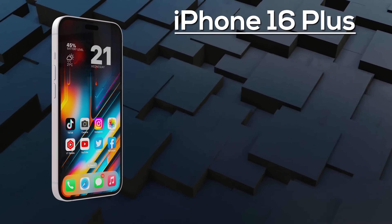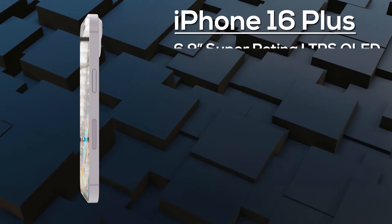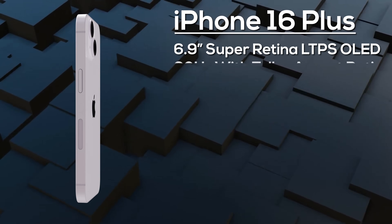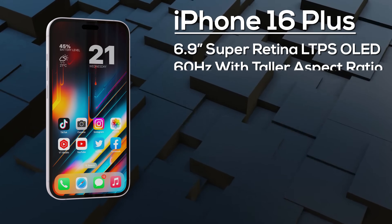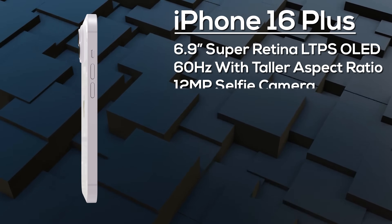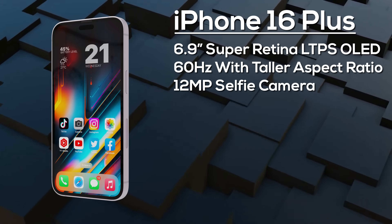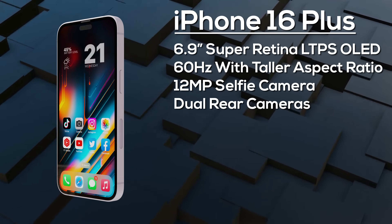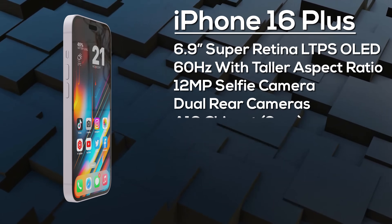Next up, the iPhone 16 Plus features a 6.9-inch OLED display — again, unfortunately an LTPS panel. It has a taller aspect ratio than its predecessor and is protected by Ceramic Shield 2, with the Dynamic Island covering the 12-megapixel selfie camera and Face ID sensors.